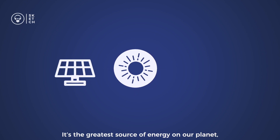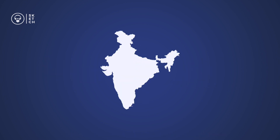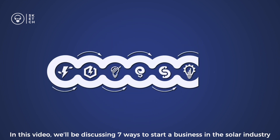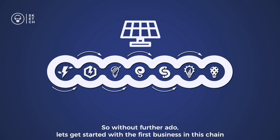The sun — it's the greatest source of energy on our planet and is now becoming the fastest growing industry. India is leading this growth and is one of the biggest solar markets in the world. In this video, we'll be discussing 7 ways to start a business in the solar industry and how the residential solar supply chain works. So without further ado, let's get started with the first business in this chain.